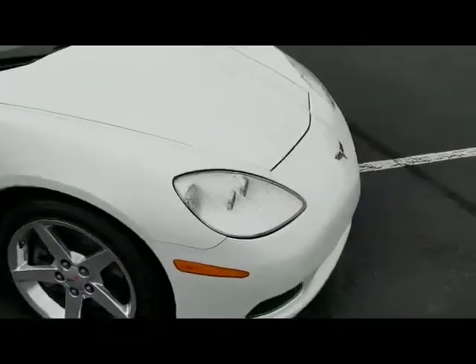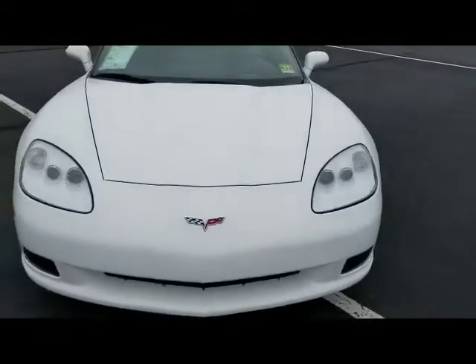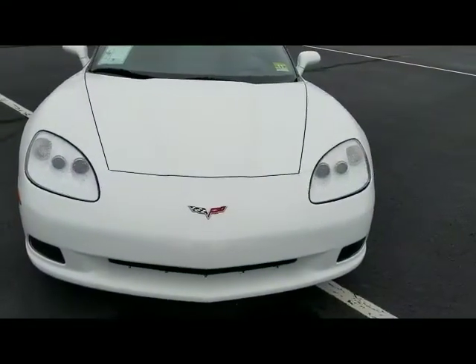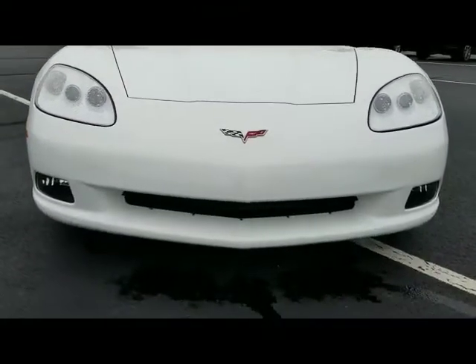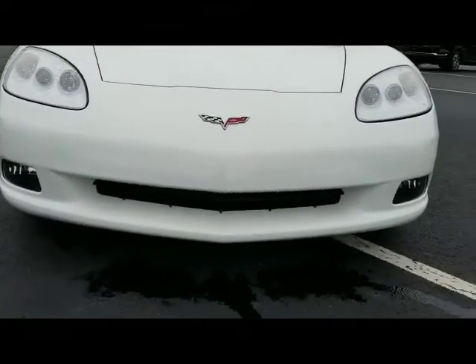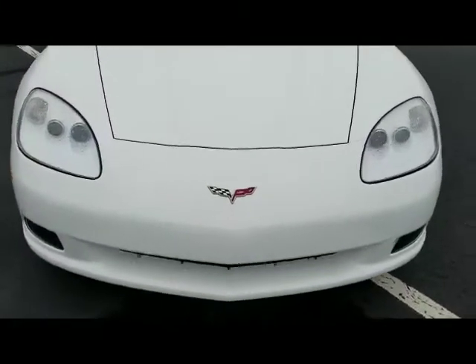This is powered by the LS2 6.0-liter V8, which puts out a really impressive 400 horsepower — a lot of fun to drive. Looking at the front fascia, it's in flawless condition. This is obviously a garage-kept Vette because it is just that — in perfect condition.